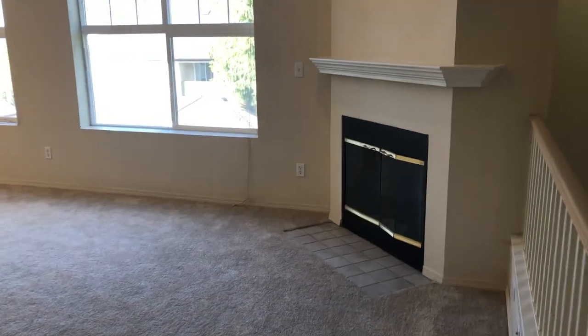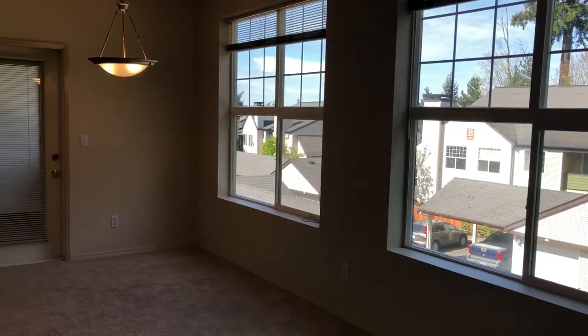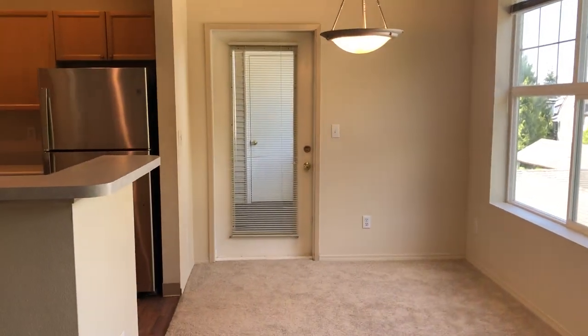We do have a wood-burning fireplace set in the corner there. Huge windows which are going to let in all the beautiful sunshine.